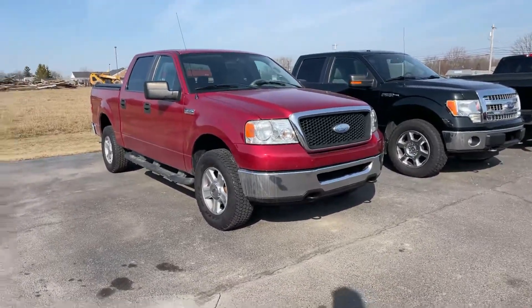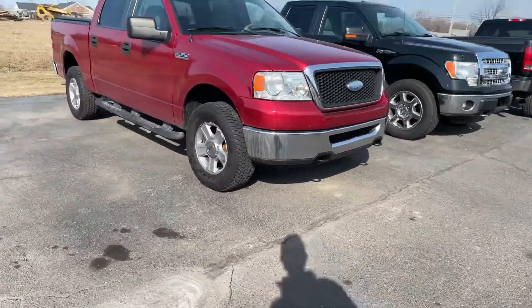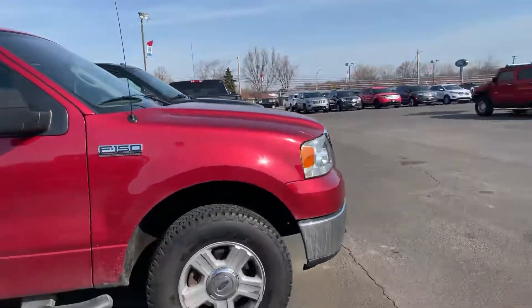Good morning, Tanner here with Darryl Shirky, just reaching out to you. You guys are looking at an 07 F-150 — you got a sneak peek of it right here. Just gonna do a quick walk around of the F-150 with a 5.4 Triton.